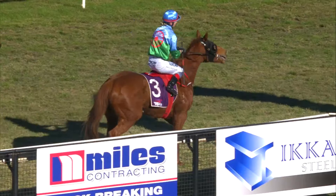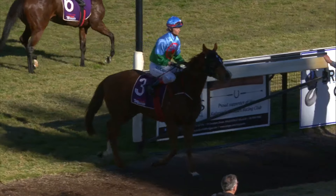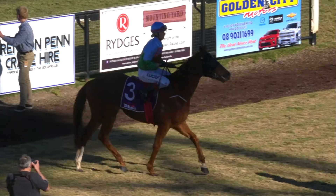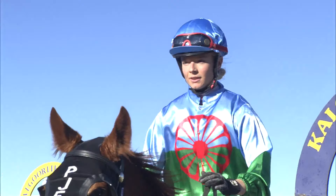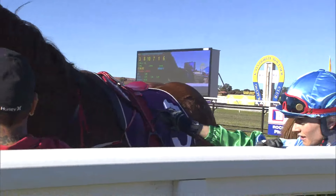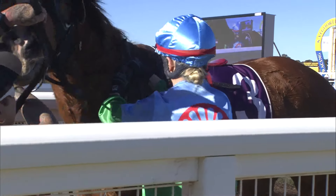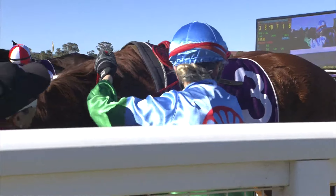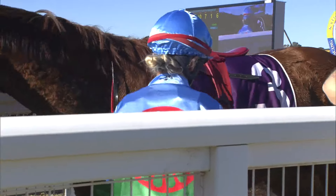The time is 1:04.88. Winning gallop there for Nemeroff — plenty of speed and proved too smart for them in the fourth event on the program. It showed plenty of pace first up, improved off that run. Three-year-old chestnut gelding by Universal Ruler, head of Elusive Choice, owned by Chris Wells. This is K.A. Fernie.